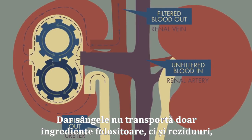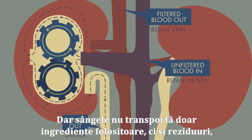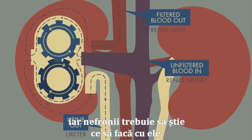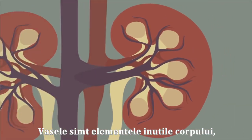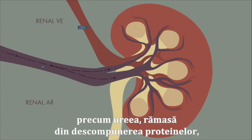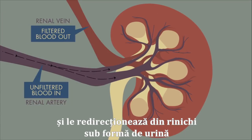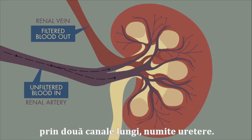But the blood doesn't only carry useful ingredients — it contains waste products, too, and the nephrons have to figure out what to do with them. The tubules sense compounds the body doesn't need, like urea, leftover from the breakdown of proteins, and redirects them as urine, out of the kidneys and through two long sewers called ureters.